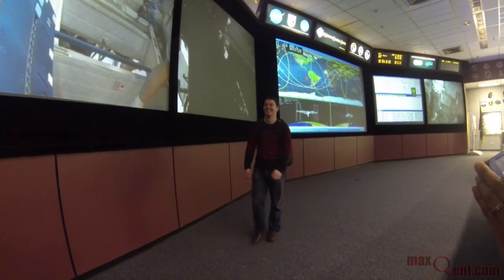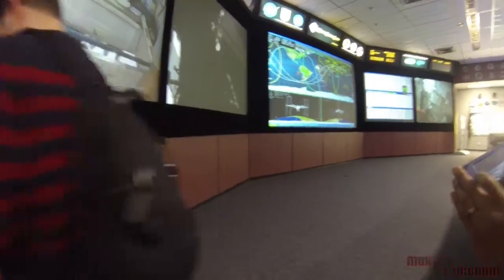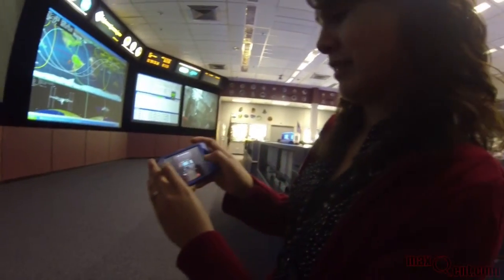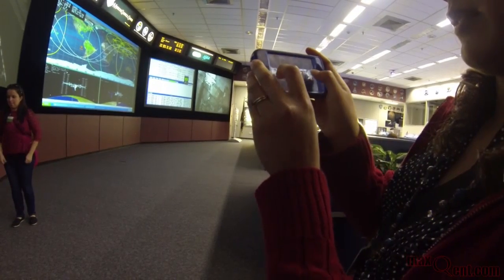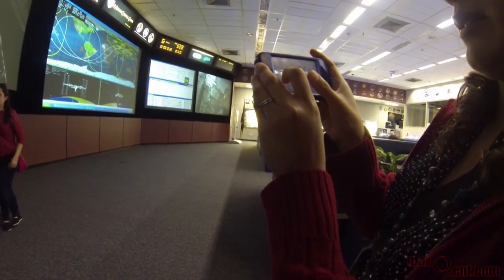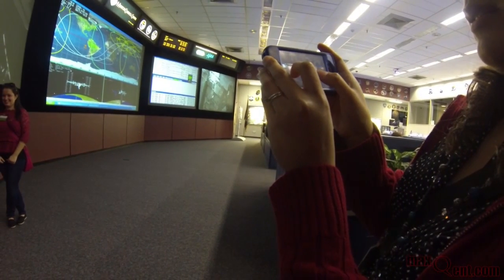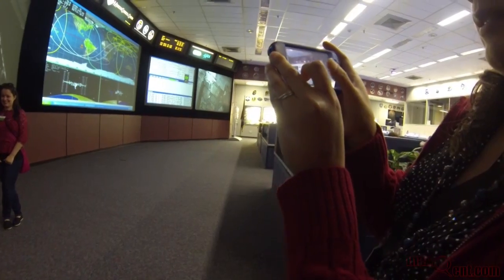You've got to post those on Facebook — these are unique. Nobody has pictures like this.